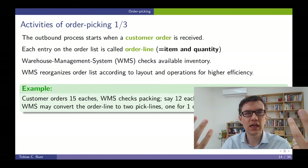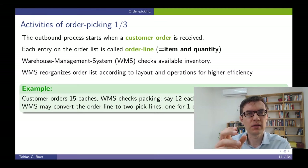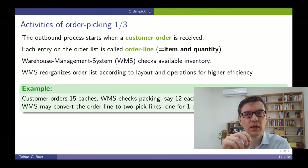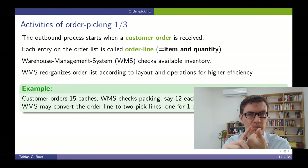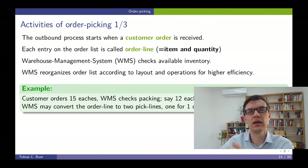The warehouse management system checks if these items from the order are available in the warehouse, and then it reprocesses this order in order to improve it for the picking process. For example, if a customer orders 15 units of a product, the warehouse management system checks in which quantities this product is stored. If 12 units of this product are stored in one carton, then the order line of 15 units is transformed into two pick lines. One would be the instruction to pick one full carton, and the second pick line would be the instruction to pick three units.